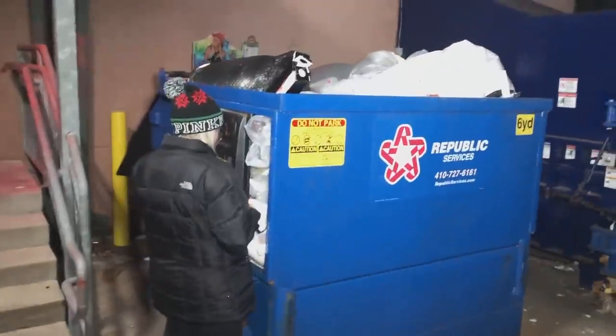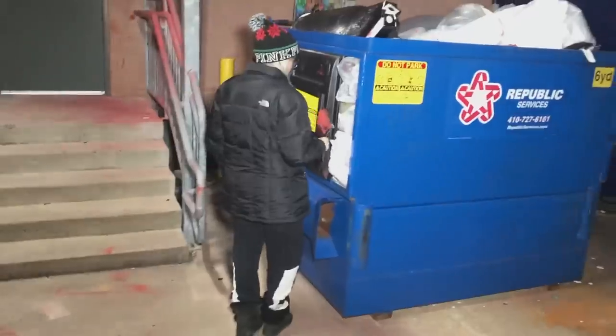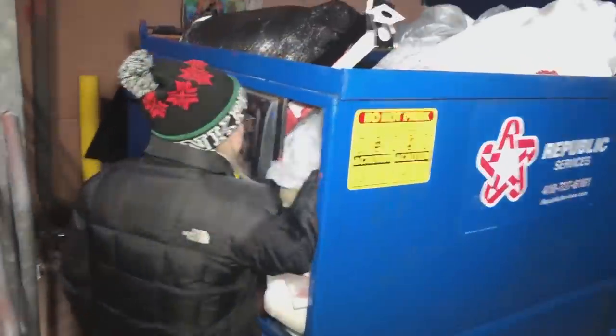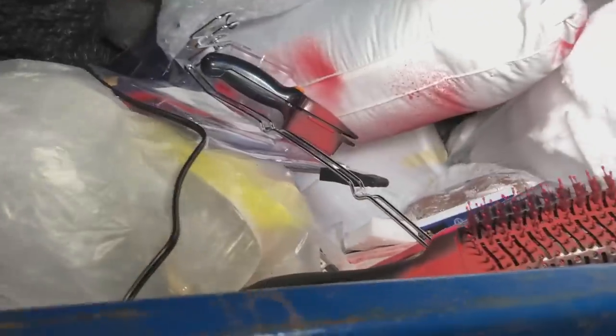Hey, what's up guys, welcome back to another night of dumpster diving. We are currently at Bed Bath and Beyond — this is our fourth stop tonight. We've had absolutely no luck so far, and this dumpster, as you guys probably know, they destroy their stuff pretty bad. But we figured we'd stop here because sometimes you can find something salvageable.